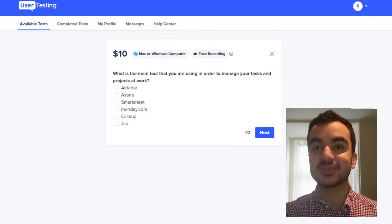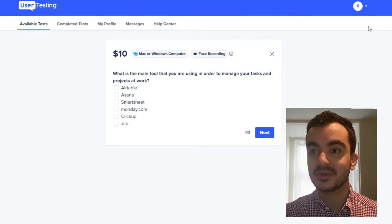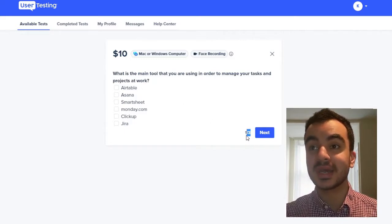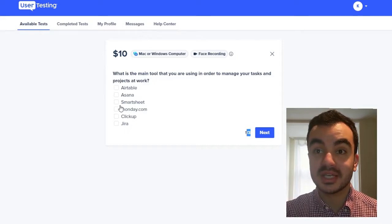Let's jump on to my user testing account so we can see an actual example. On the dashboard I've got one available test with some preliminary checks to fill out — one out of three questions to check if I'm eligible. The first question is: what is the main tool you use to manage your tasks and projects for work? For me I use monday.com.